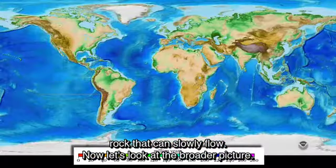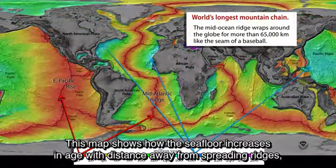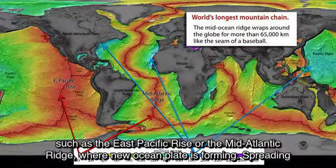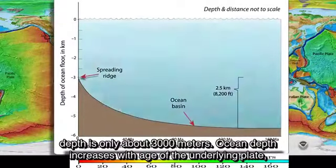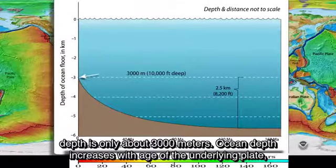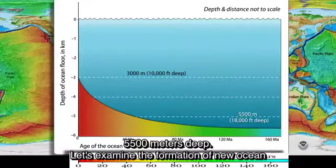This map shows how the seafloor increases in age with distance away from spreading ridges such as the East Pacific Rise or the Mid-Atlantic Ridge, where new ocean plate is forming. Spreading ridges stand 2,500 meters higher than deep ocean basins. At a spreading ridge, the ocean depth is only about 3,000 meters, but ocean depth increases with age of the underlying plate so that where the plate is more than 80 million years old, the overlying ocean increases to 5,500 meters deep.